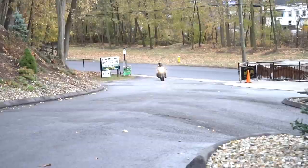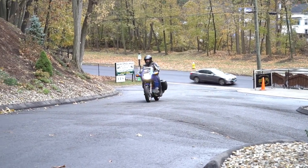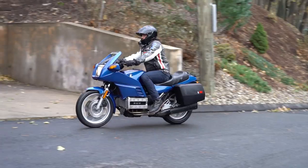Hey guys, it's Ken Kaplan from the New England Motorcycle Museum out taking a spin on this classic 1983 BMW K100 RS.